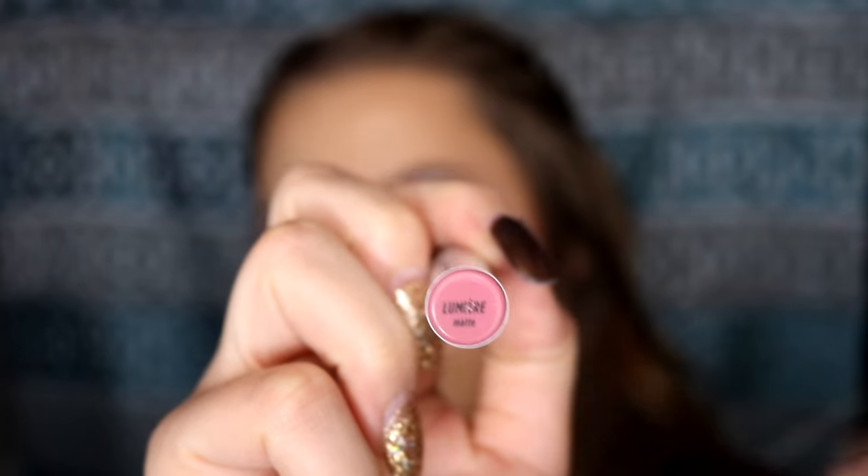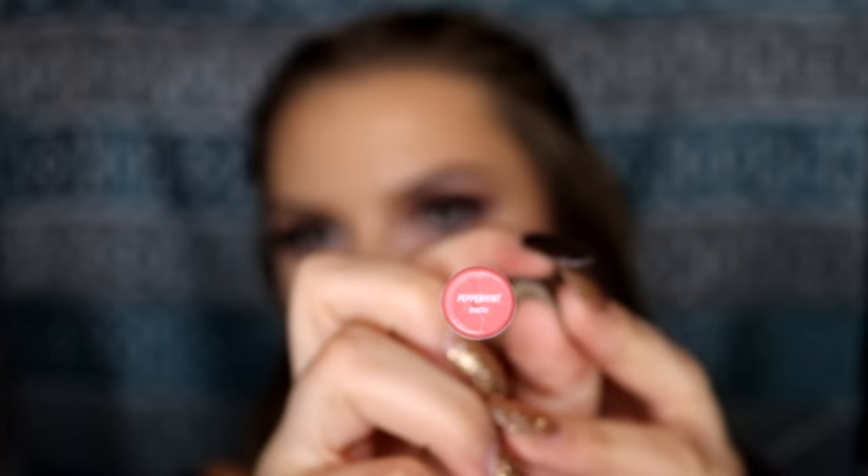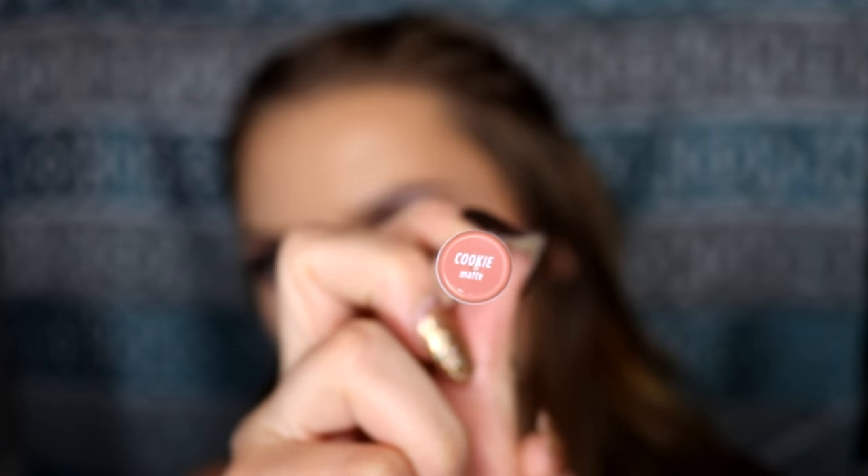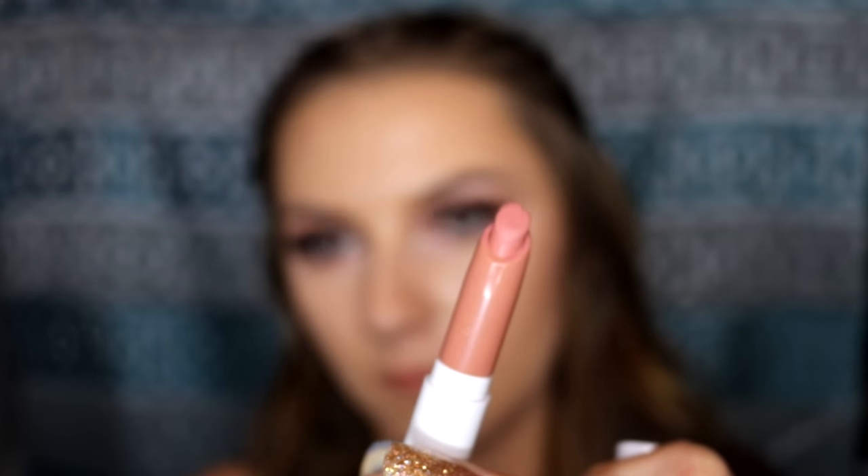Next are some ColourPop lipsticks. This is Lumiere, this one is Peppermint, and this one is Cookie. They're all three really nice staple nude colors. I love nudes, so you can't really go wrong. Each of them works really great for a different type of skin tone, so no worries there.